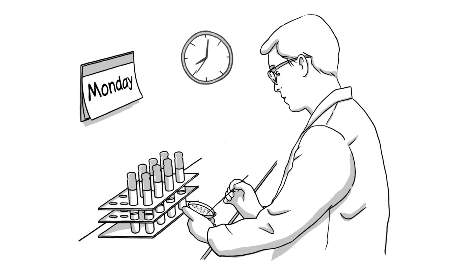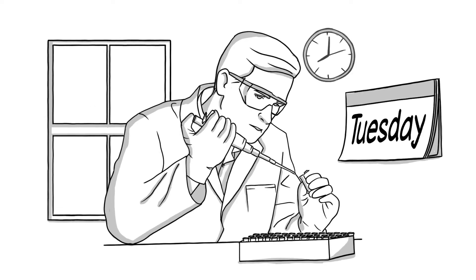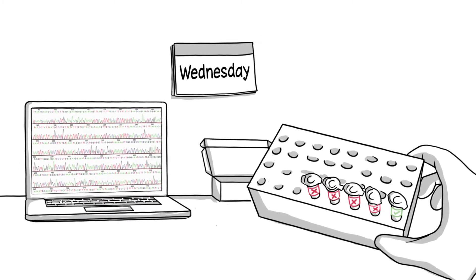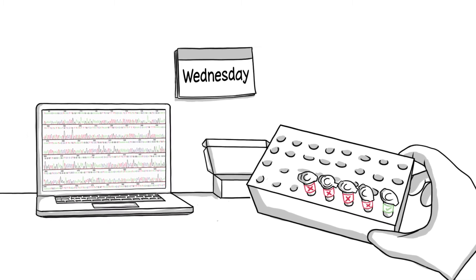Every time Thomas performs a cloning experiment, he has to go through several hours of laborious effort. He first needs to cultivate the E. coli, let the cultures incubate overnight, then isolate the plasmids and send them in for sequencing. In the end, he's only able to use the contents of every fifth tube, because some vectors are devoid of inserts and others contain an insert carrying an undesired mutation.